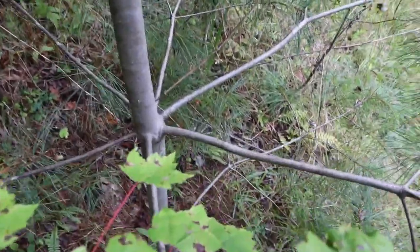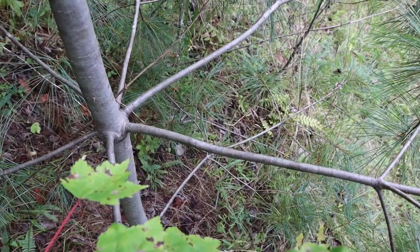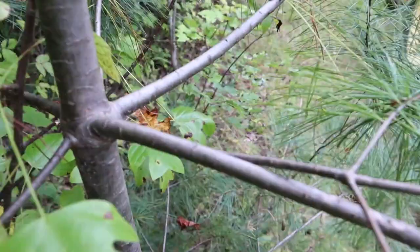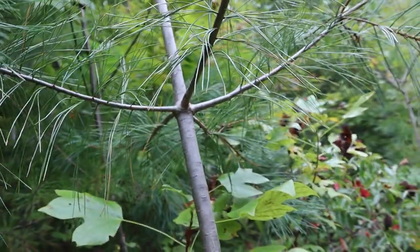Look at the limb structure — you can see that the limbs all come out in a ring around the tree, then a few feet up it does it again, and again. That's the way a white pine grows.